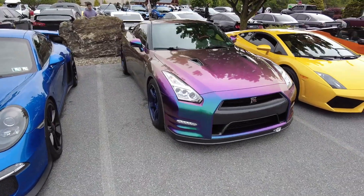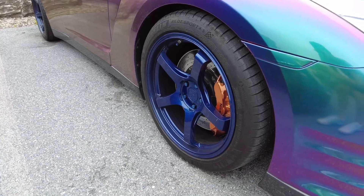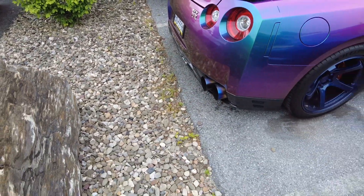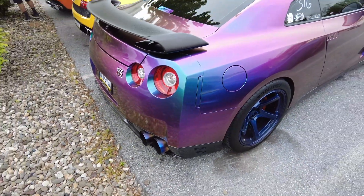Pretty sure this GTR has a mystic chrome wrap and I can't tell if they're matching wheels or not — I think they might just be blue. Definitely a crazy wrap, exhaust tips to match too. Pretty cool.